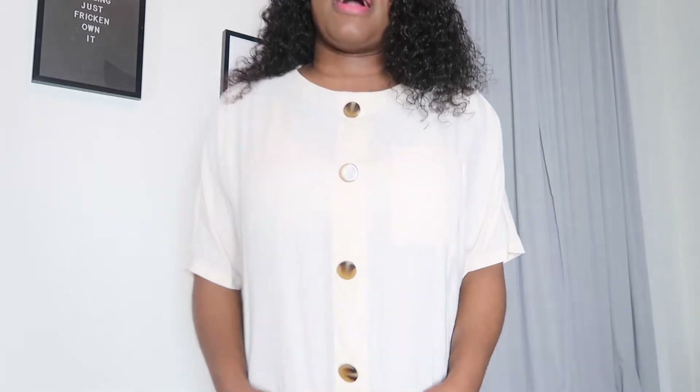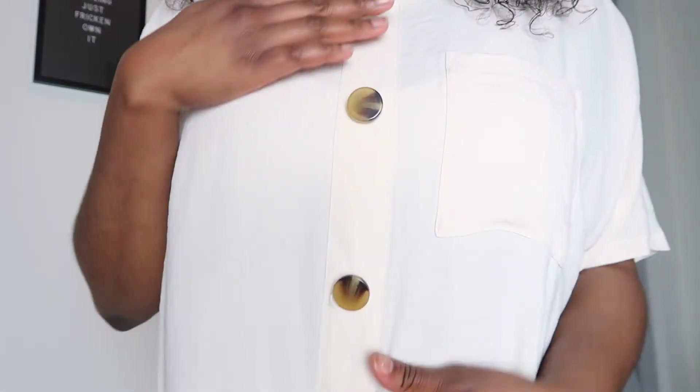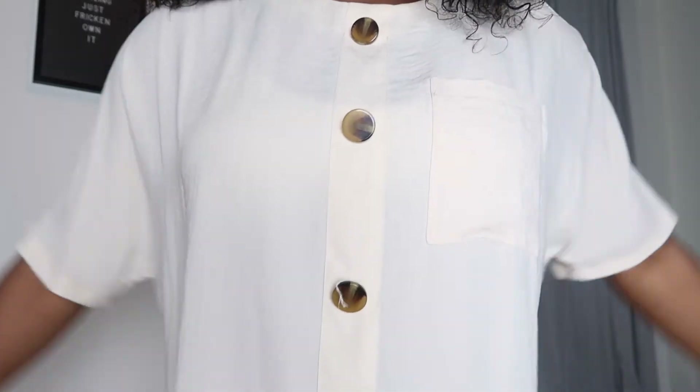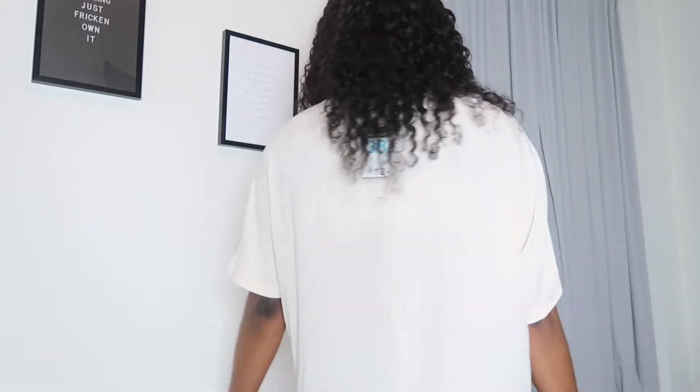First thing I'm sharing with you guys is this kind of bohemian, loose, light, flowy top from Primark. I really love this — it's very simple but very wearable and breathable. I love the fact that it has the detail in the middle and the pocket here to just make it pop. Yes, I am really feeling this top.